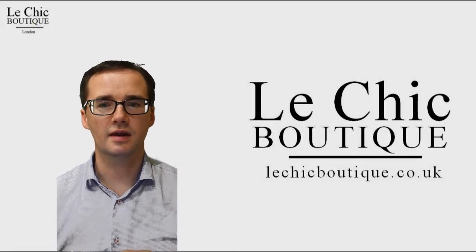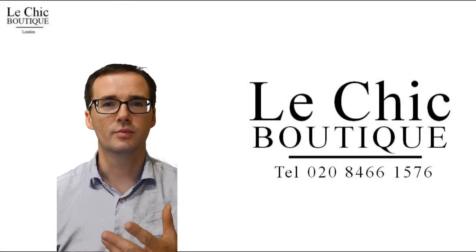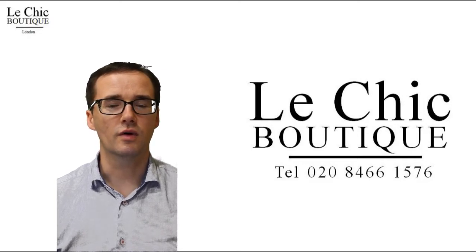Just add a pair of sophisticated heels and statement jewellery and this will have pure timeless grace. Please book an appointment at Le Chic Boutique for one-to-one advice.